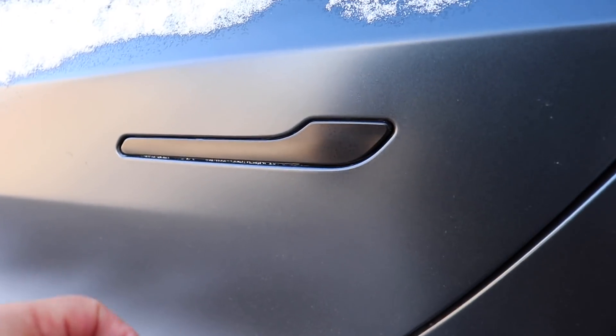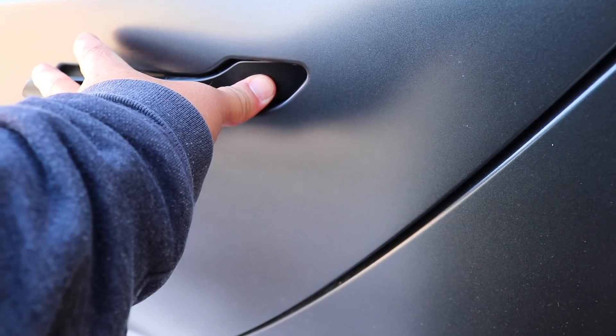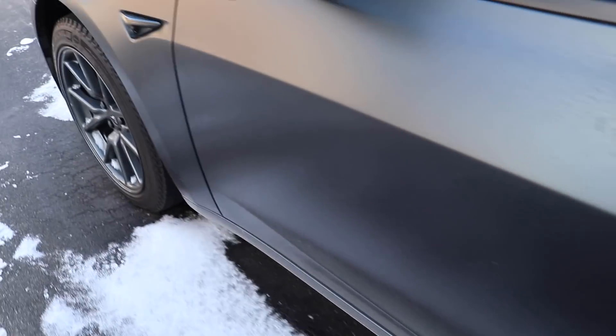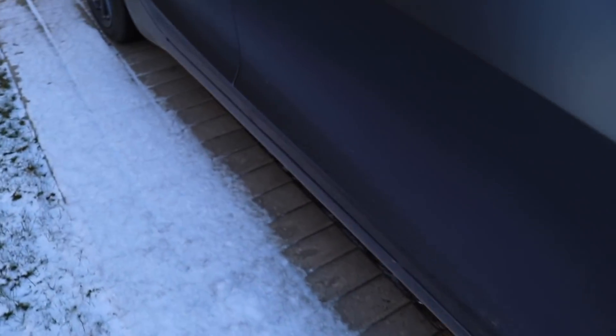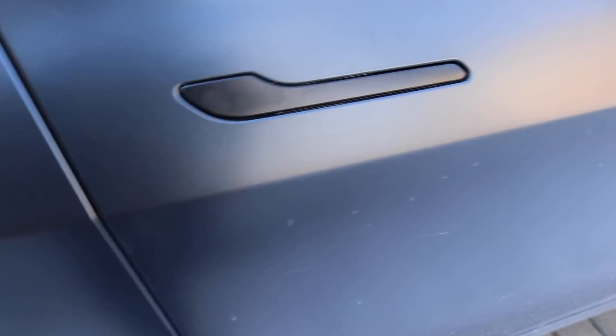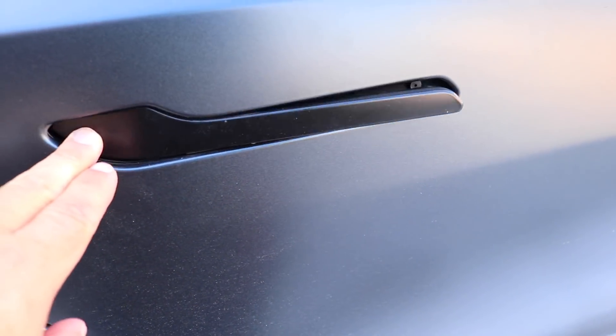I'm going to check the other door handles first to see if they're frozen. That one doesn't seem to be that bad. Moving around to the passenger side - it's really windy today folks, so I've got the wind muff on. This one was a little sticky but it wasn't that bad. That one's fine.